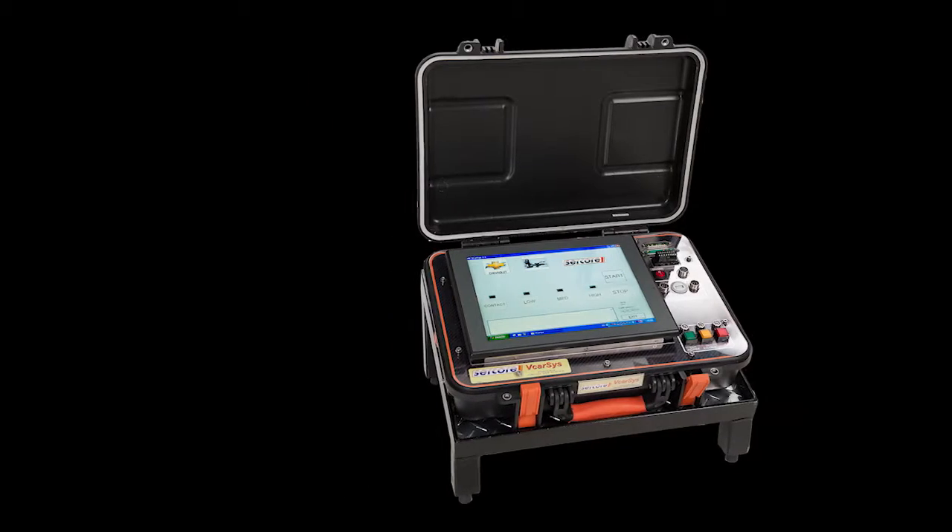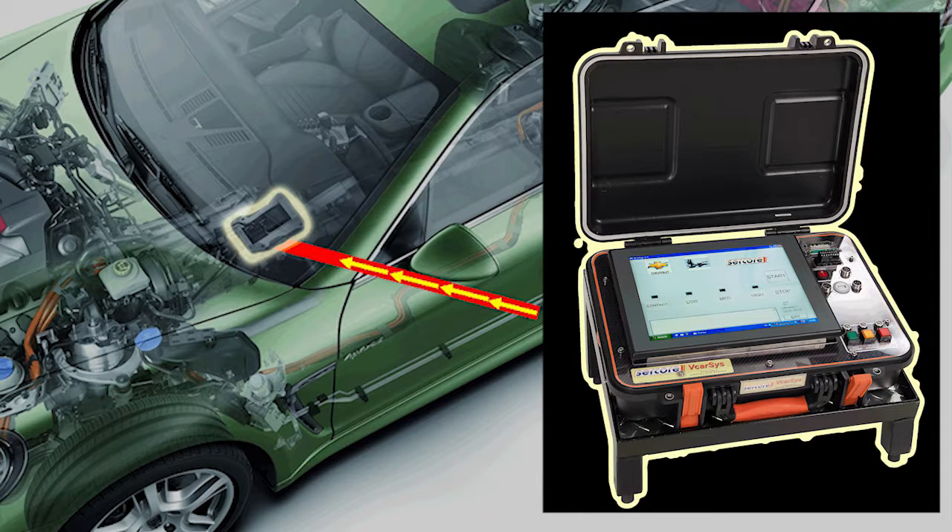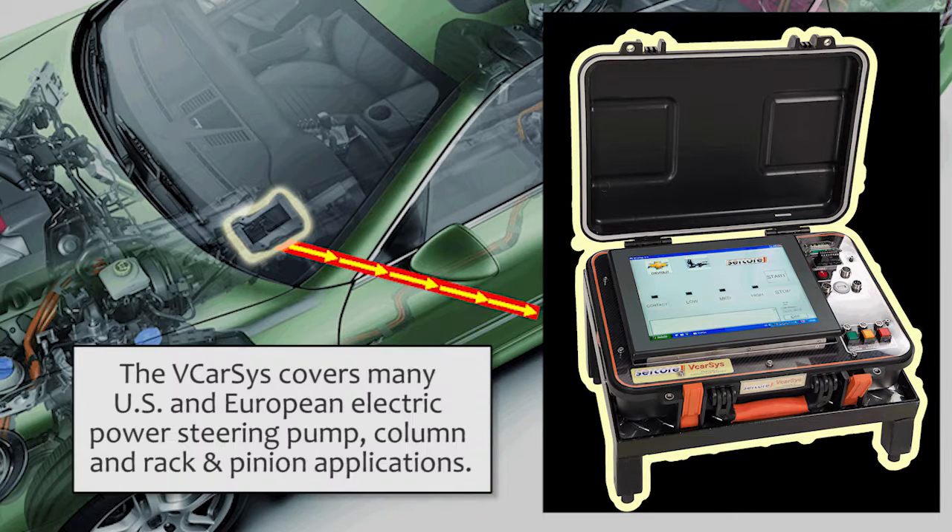The VCar Sys allows you to operate all these electronic systems without having them installed in the vehicle. This compact system is programmed with data that emulates electric power steering devices.